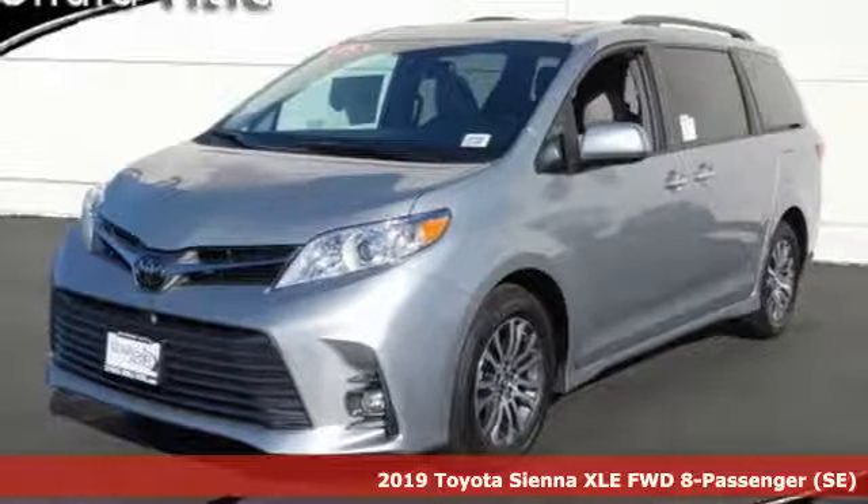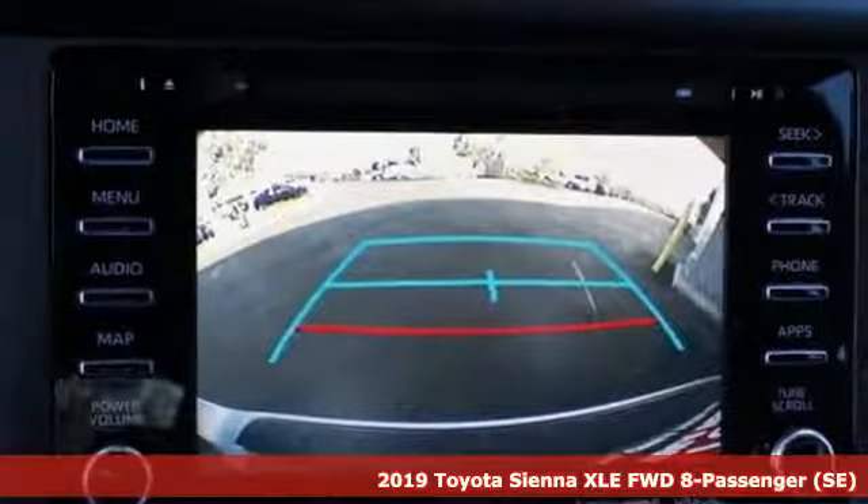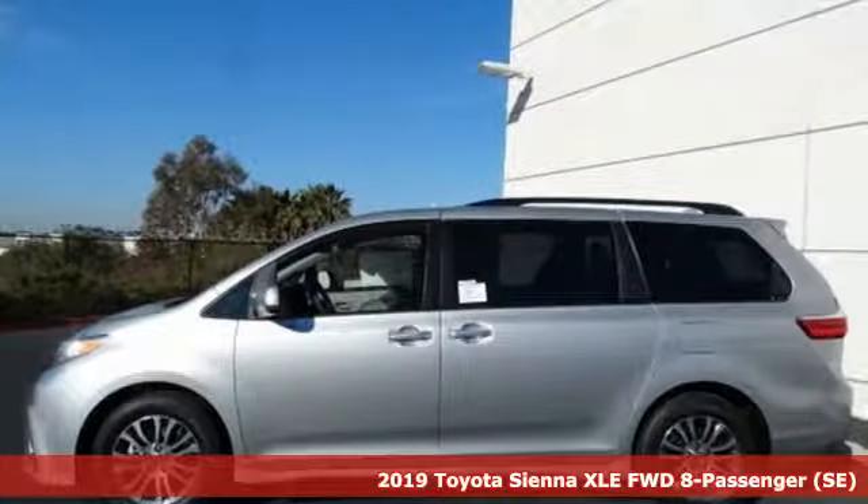It's a new 2019 Toyota Sienna. Toyota: steered by ingenuity, driven by passion. It boasts an impressive list of features like these.